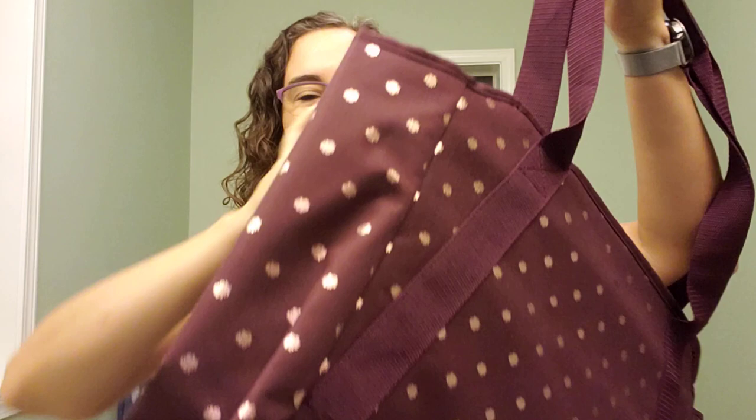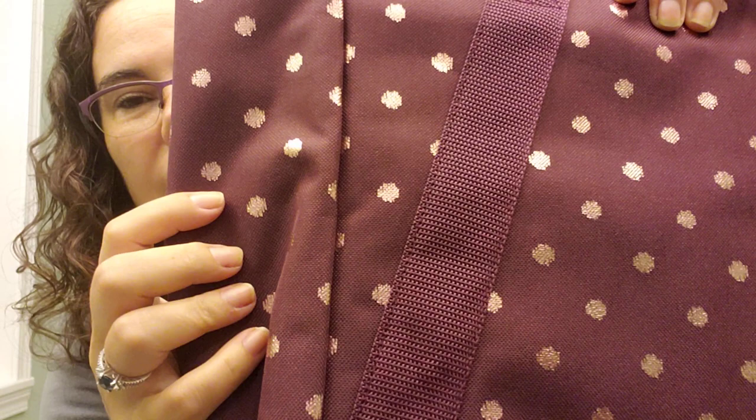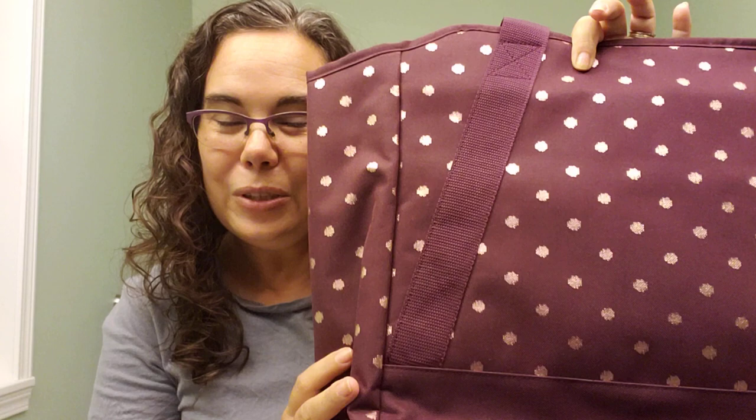It does come in charcoal as well if you prefer that rather than the plum. And just want to make sure you see — these are like shiny dots that it has on there, it's really really adorable. If you have any questions on this let me know, I hope you enjoy this bag, I absolutely love it and I can't wait to use it myself!